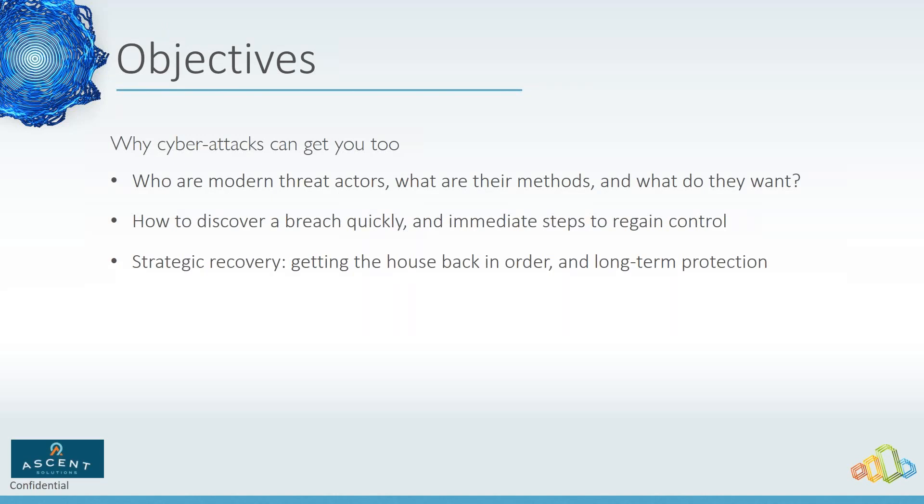We'll talk about how to discover a breach quickly — with the right tools and techniques in place you can identify these things quickly. And then if you weren't able to catch it and stop it, how do you recover? If you didn't have the right tools in place or you're experiencing a post-breach situation right now and looking for some guidance, we'll be talking about that as well.